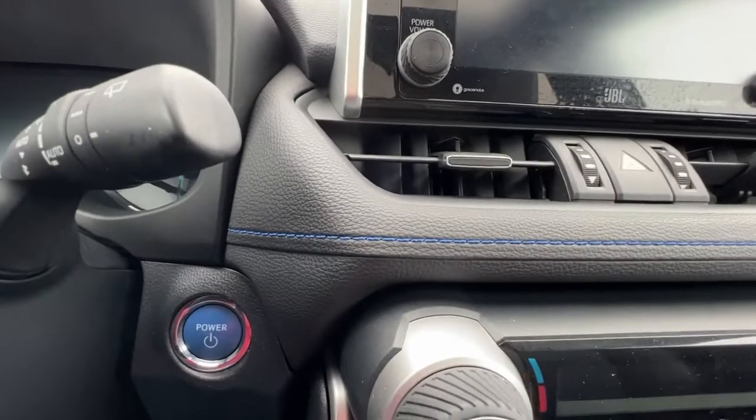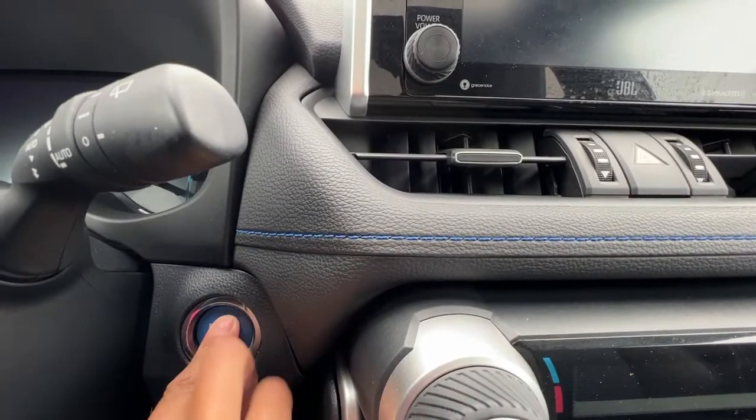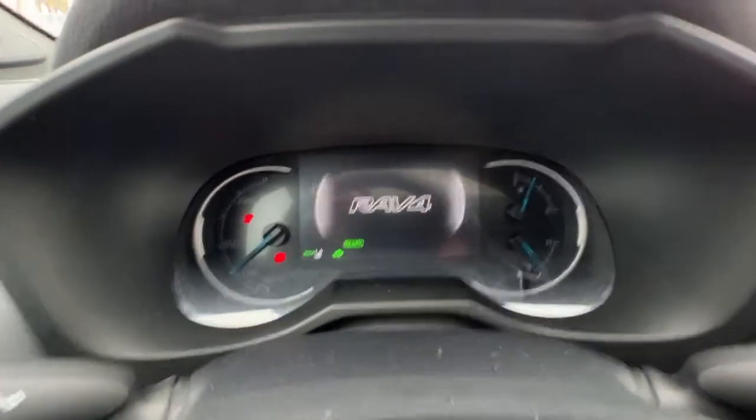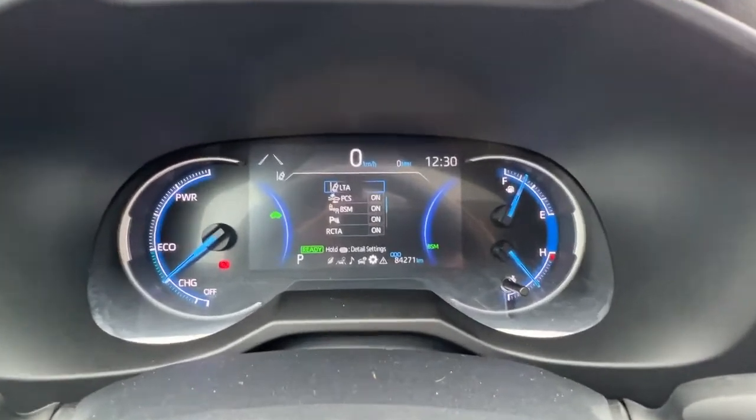This is a push-button start — you just put your foot on the brake, press the button, and it starts right up. Starting up it makes absolutely zero noise because we are in electric mode.